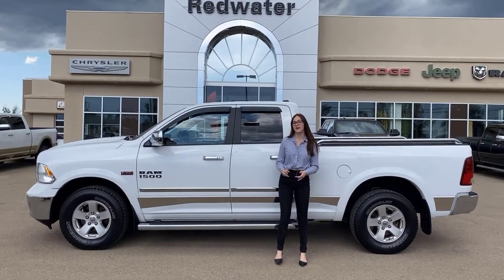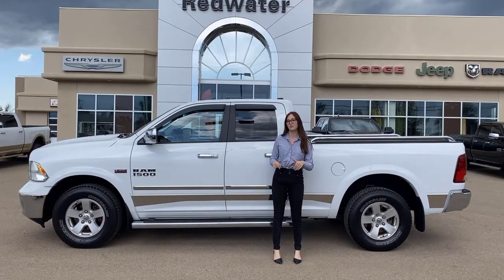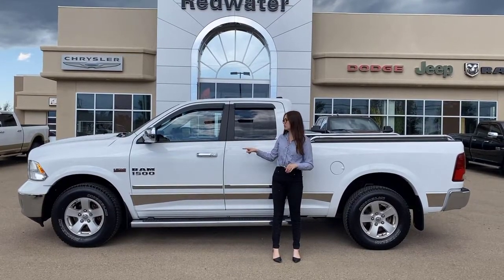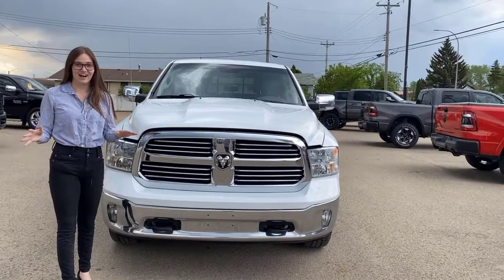Hey guys, it's Emily here down at Redwater Dodge, home of the $10 oil change, Rig Ready Ram, and We Buy Your Ram. This is a 2013 Ram 1500 Bighorn — let's go take a look.